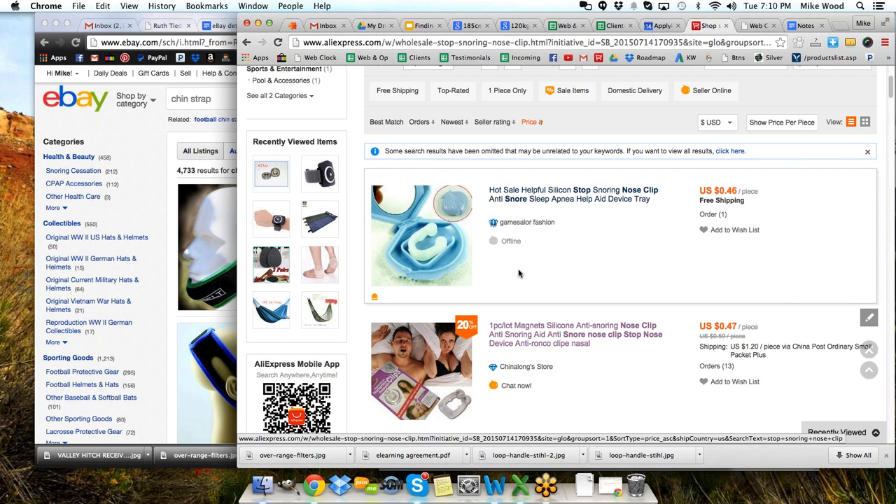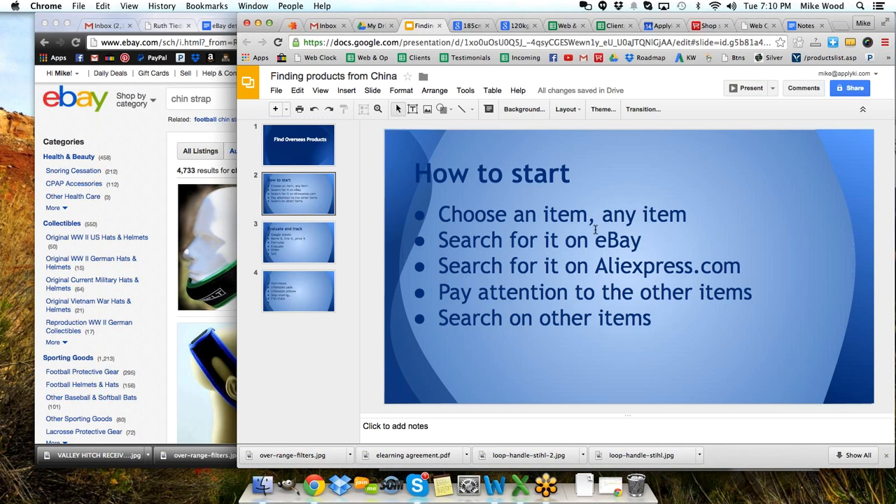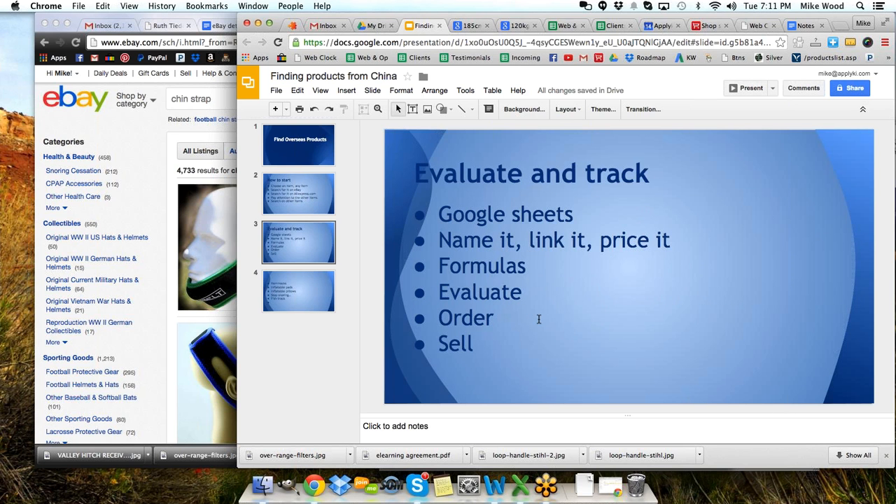You could invest in a few things like that. They took maybe a couple of weeks to get to me — not too terrible. So our next steps are: search on eBay, see something there; search on AliExpress.com, which gives us items direct from overseas, mostly China but not just China. Pay attention to the other items that you see, because there's other things out there besides what you're looking for. Then we can search those other items and evaluate and track.